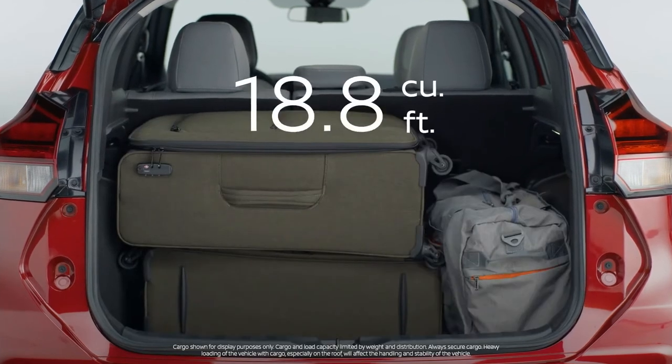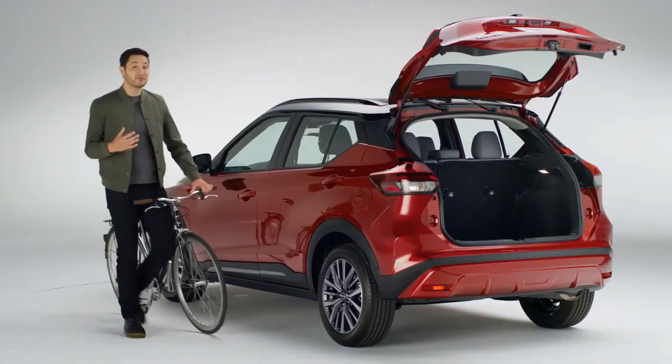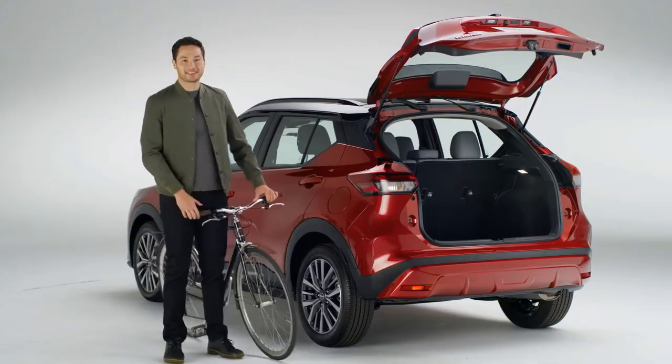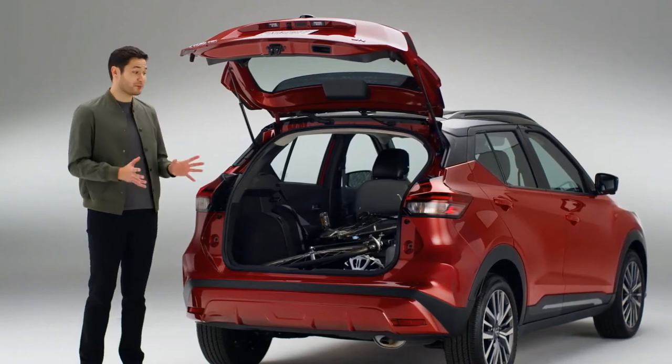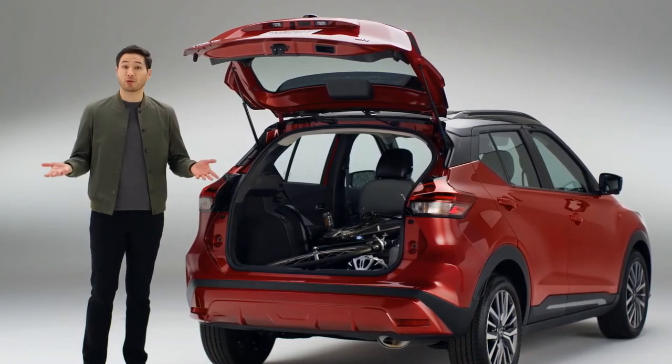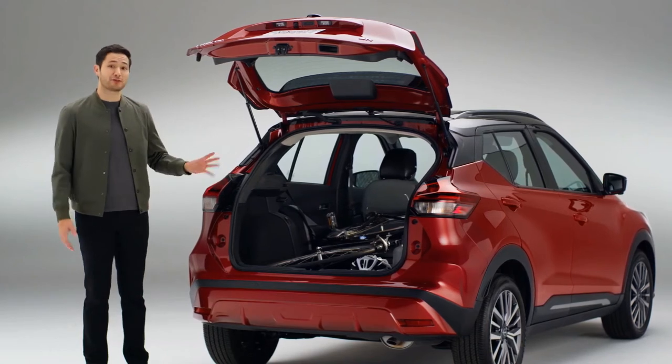With the rear seats up, you can carry all these bags. If you've got a bike, you'll love this — flip down the rear seat and Kicks fits your bike and your gear. And Kicks is a great size, perfect for slipping into tight parking spaces or city traffic, yet it's got plenty of room for up to five.